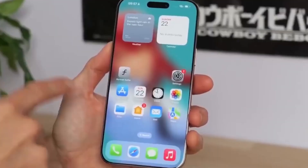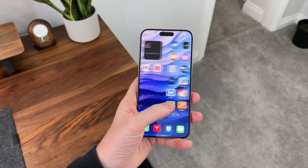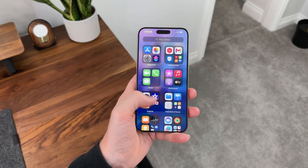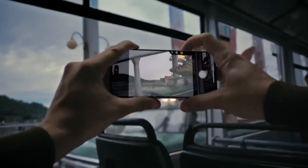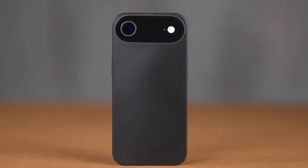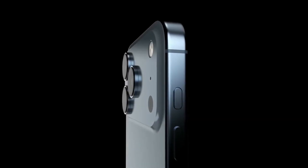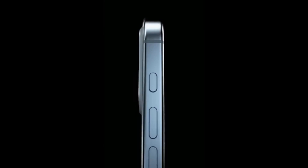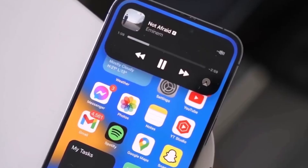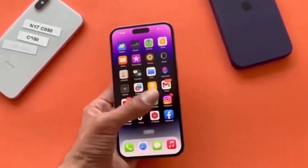Altogether, these leaks give us a strong picture of what's coming. Apple seems to be fixing its mistakes with the new techwoven cases while also pushing forward with bold changes in the iPhone 17 Pro and the super-thin iPhone 17 Air. If everything we've heard is correct, the September 9th event will be one of the most exciting iPhone launches in years. Between stronger cases, powerful new cameras, and thinner designs, Apple is preparing to make the iPhone 17 series one of its most important releases yet.